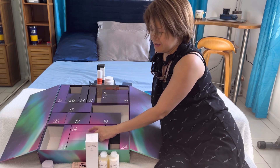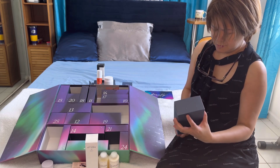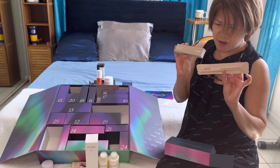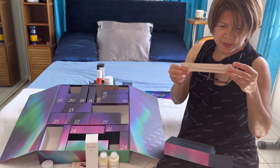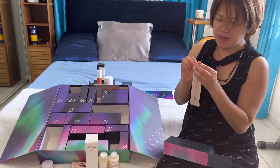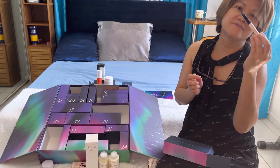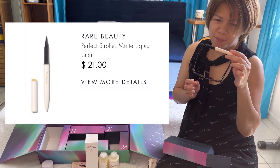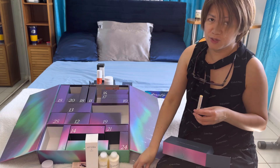Box number nine — wow, we have not just one but two products inside. From the makeup brand Rare Beauty, it's their Perfect Strokes Matte Liquid Liner. I think I'm gonna head in the direction of wearing makeup again, since I have these makeups from this advent calendar — might as well try and use them, right?